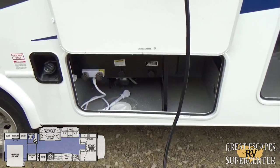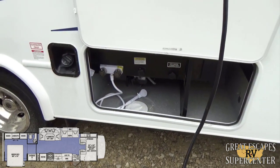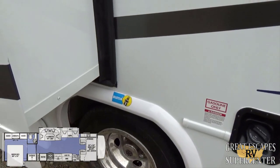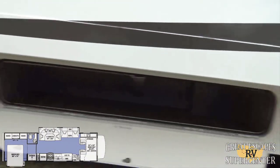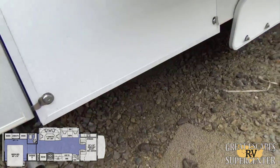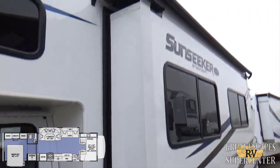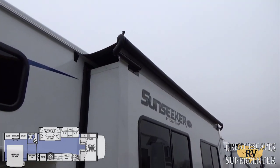Over here you've got your dump tanks — black and gray water — a city water connection, an outdoor shower, and the fuel tank fill station. There are the upgraded Bilstein shocks, nice aluminum rims, and plenty of storage underneath. You've also got the side cameras I mentioned, and a 4,000-watt Onan generator — very cool. Slide toppers are installed as well, which is a great investment especially in rainy conditions.